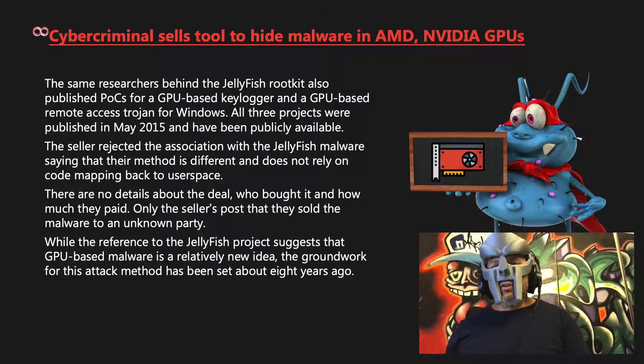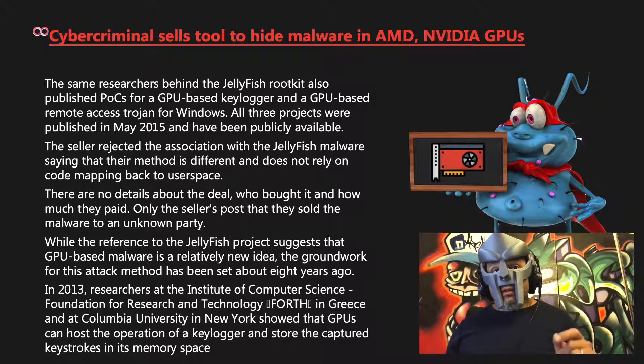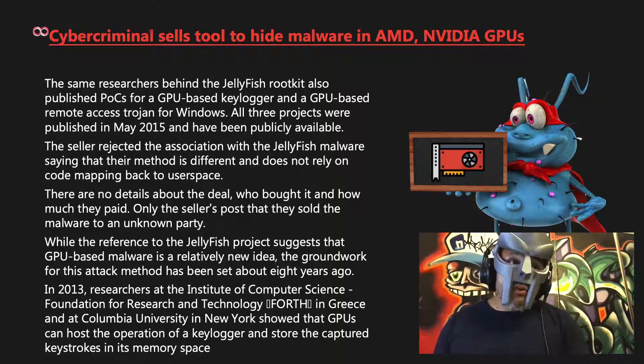While the reference to the Jellyfish project suggests that GPU-based malware is relatively new, the groundwork for this attack method was set roughly eight years ago. In 2013, researchers at the Institute of Computer Science Foundation for Research and Technology, otherwise known as FORTH, in Greece, and at Columbia University in New York showed that GPUs can host the operation of a keylogger and store captured keystrokes in its memory space. Previously, the researchers demonstrated that malware authors can take advantage of the GPU's computational power to pack code with very complex encryption schemes much faster than the CPU can.